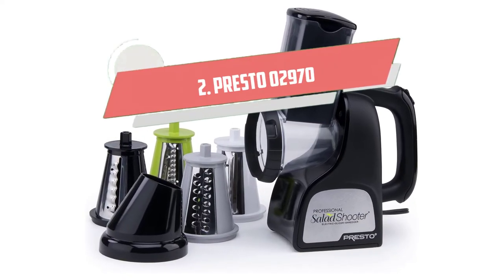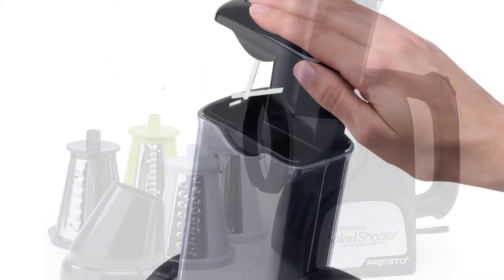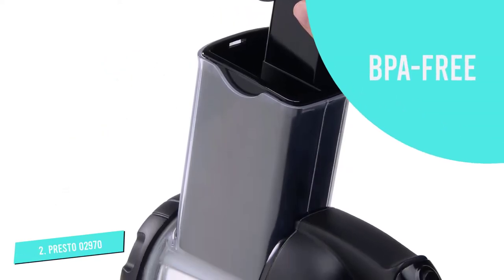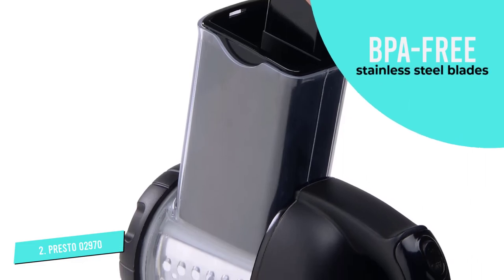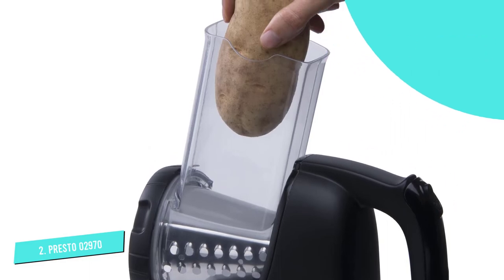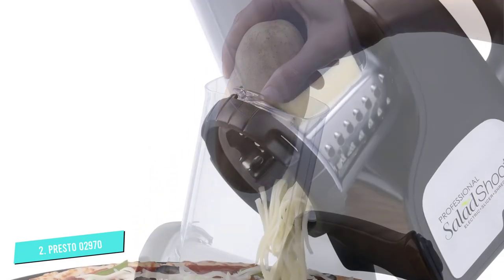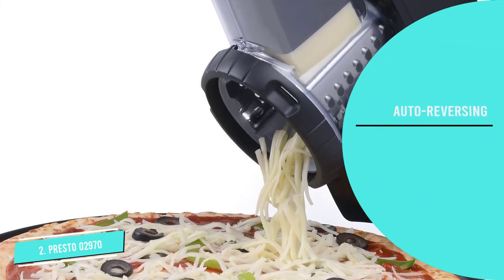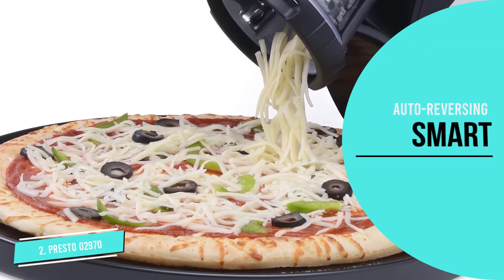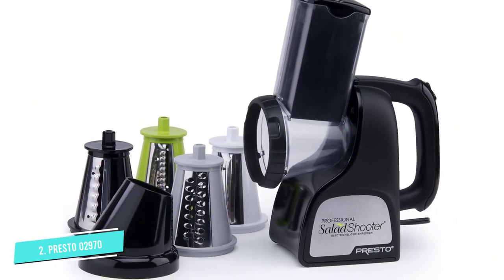Number 2. Presto 02970 Salad Shooter. This is the chopper to buy if you are serious about the chopping or slicing game. For the professionals, this electric chopper can chop a whole potato or even slice a whole zucchini effortlessly. Made from durable, high-quality plastic, this chopper is bigger in size than most choppers and comes with four interchangeable cones to suit your needs. The plastic is BPA-free, and the stainless steel blades are sharp to cut through any sized vegetables smoothly.